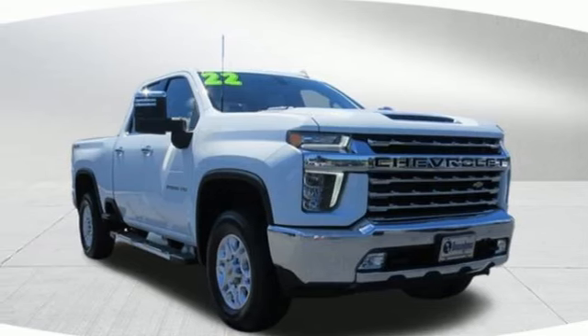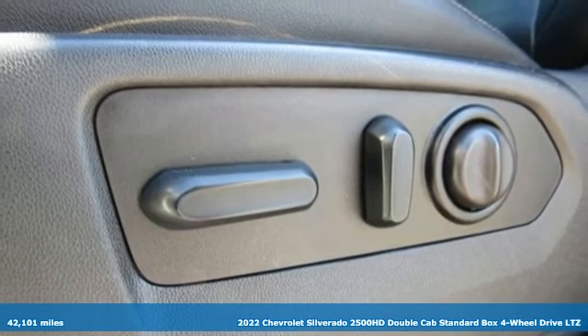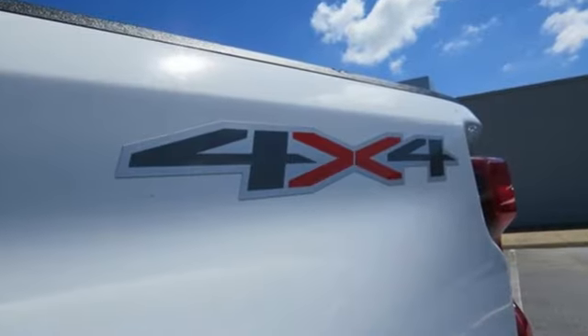It's a 2022 Chevrolet Silverado 2500 HD. This Silverado is never shy about flexing its solid steel muscle. You'll be anxious to put it to work. And with features like these, every drive is a pleasure.